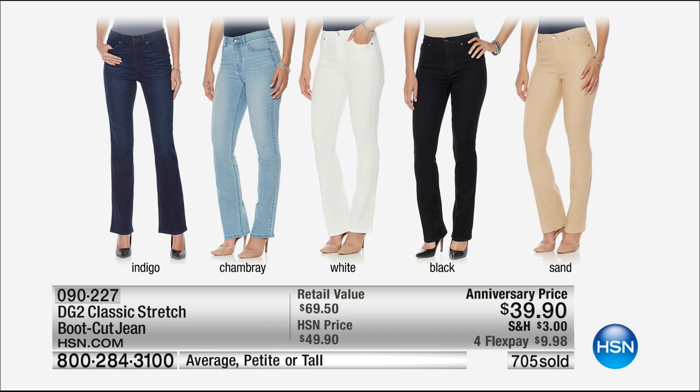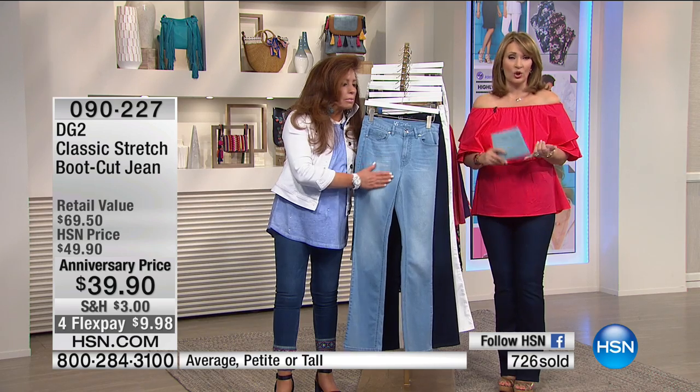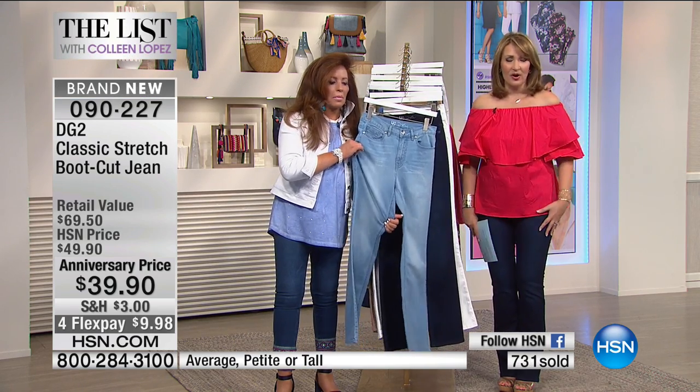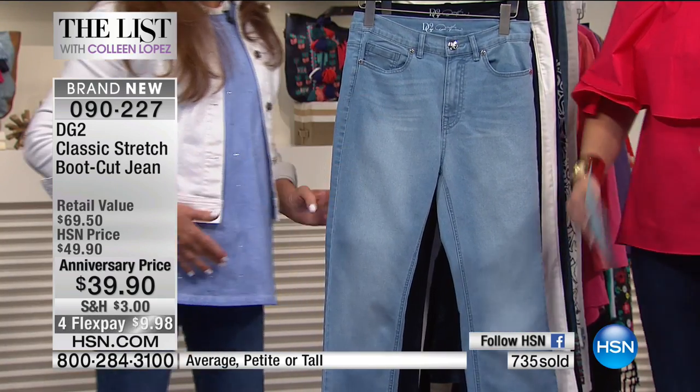Indigo is what I have on. Chambray, white — and I own these in white, I love them, they're so incredibly flattering for a white jean. We have black — I own them in black, I love them. And the sand color, classic and beautiful. If you've never tried a Diane Gilman jean, please don't judge by the $39 price, because they don't look, feel, or wear like $39 anything.